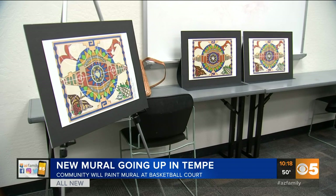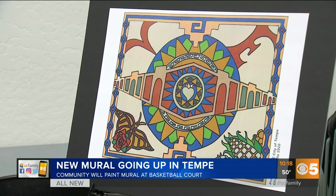It's kind of cool, right? The community will now pick up the brushes and they'll all get out there to help paint it.